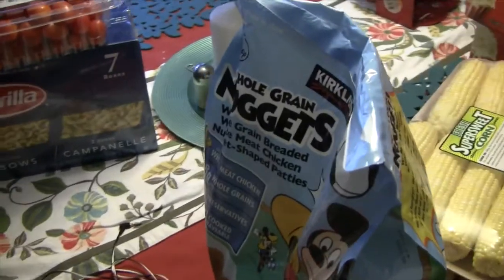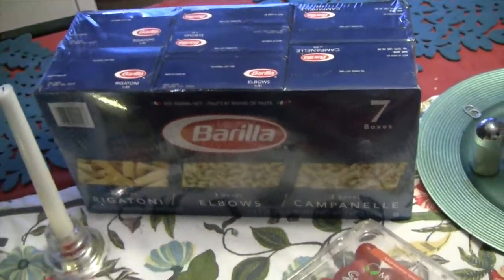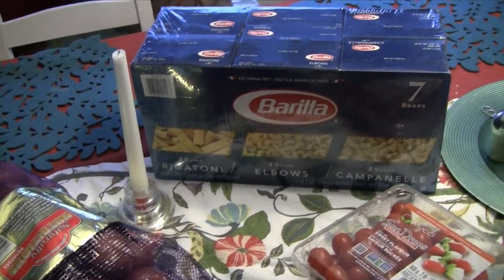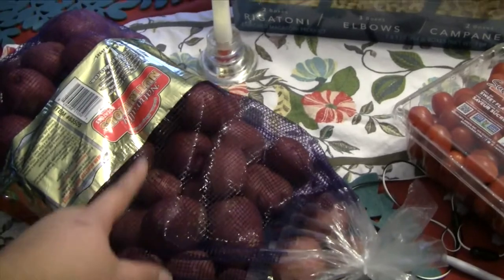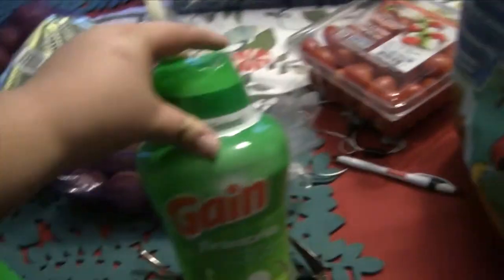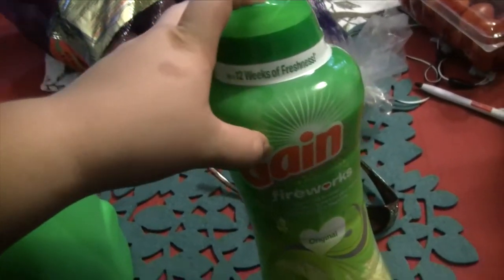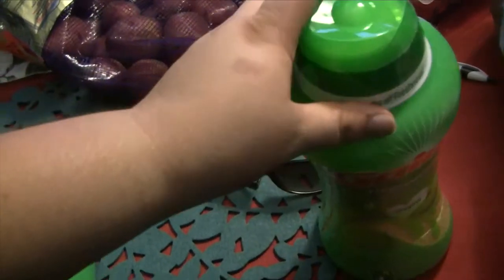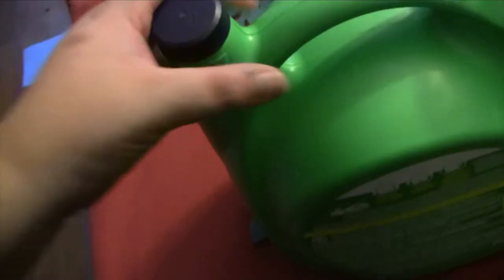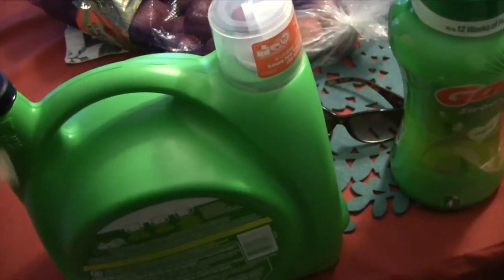I got some more Mickey Mouse whole grain nuggets — the kids have been asking for them for lunch. I grabbed the seven-pack of Barilla pasta, which includes elbows, rigatoni, and campanelle — good to have on hand. I got a big bag of small red potatoes. Lastly, I got the Gain Fireworks scent booster — usually I get Downy Unstoppables but this was cheaper — along with fabric softener in the same scent, since vinegar hasn't been working as well as I'd like.